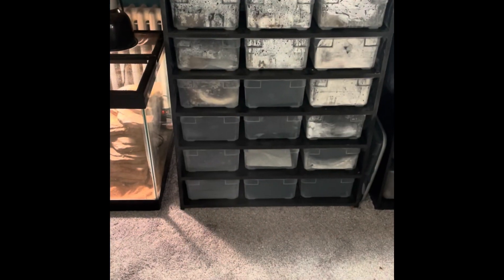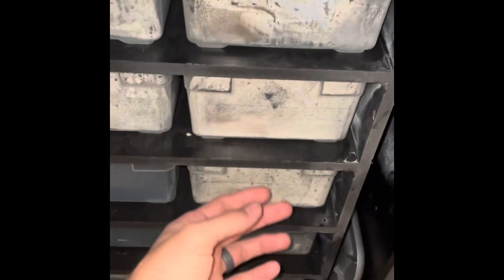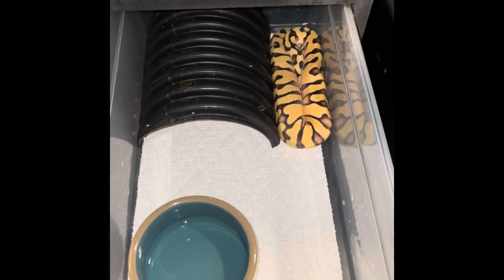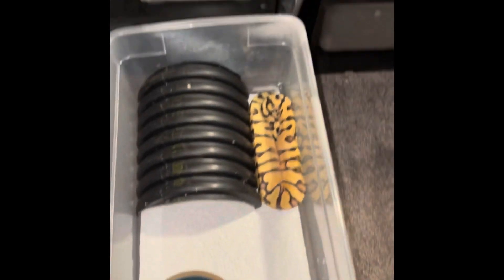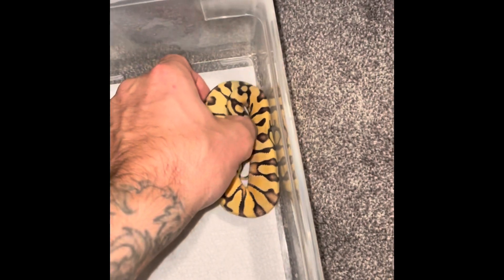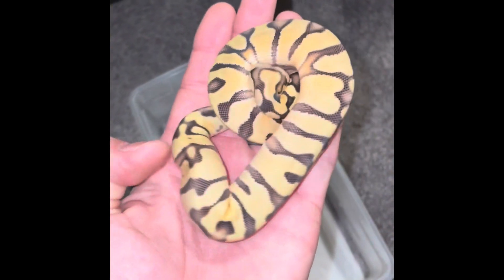Alright guys, we're gonna see what we just got. I think she's in this one here — I'm not gonna tell you the genes right away. She looks amazing. Let's pull her out and pick her up. Can you guess what she is?